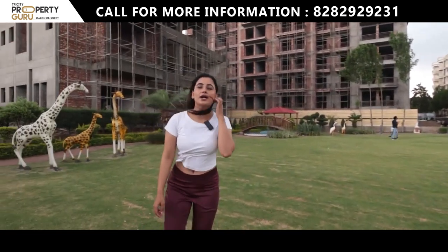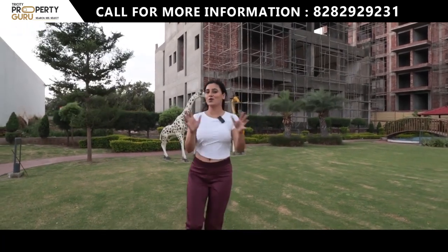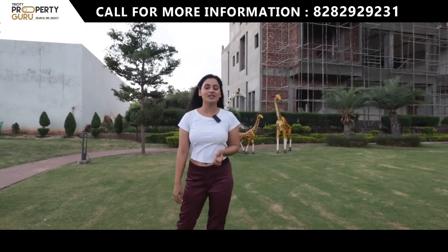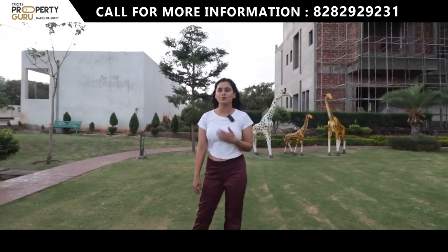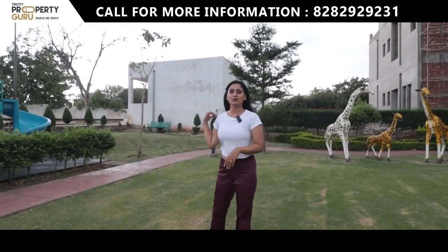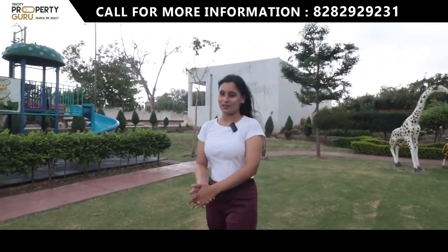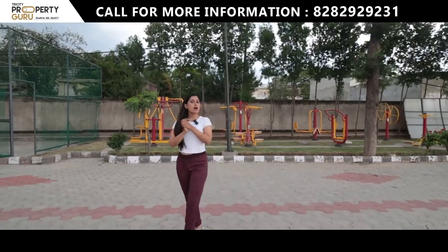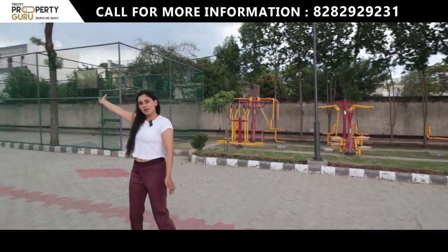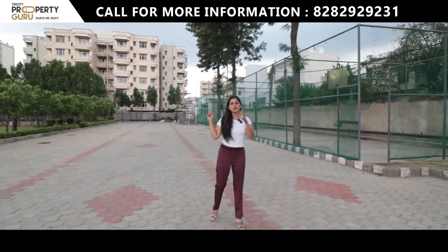Let me explain the G plus 2 clubhouse concept — it is awesome and you are going to enjoy it. The clubhouse is 10,000 square feet and includes a gymnasium, party hall, and banquet hall. Behind me you can see the swimming pool, and above that there is an open-air gym, cricket pitch, and a covered basketball court.